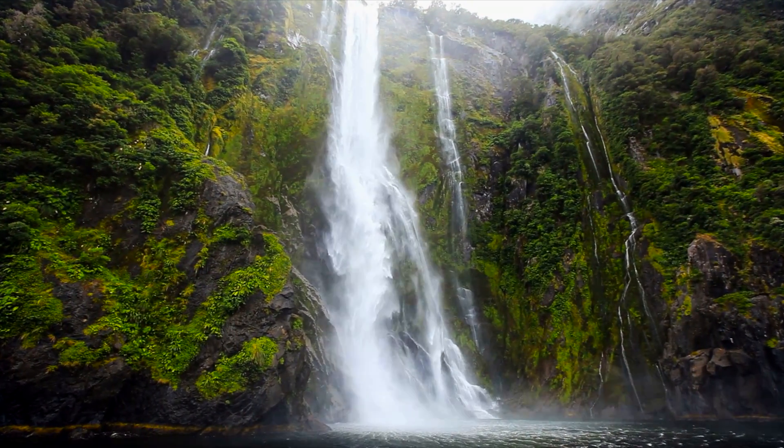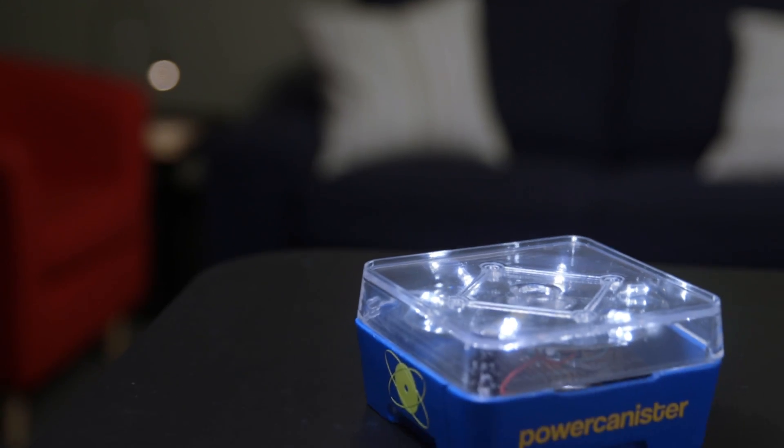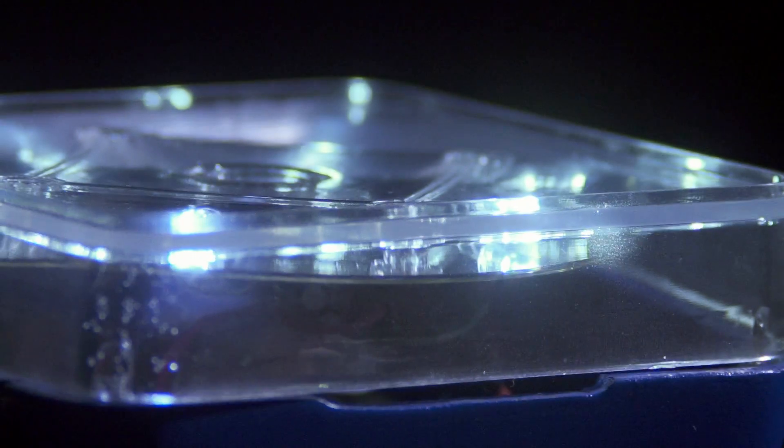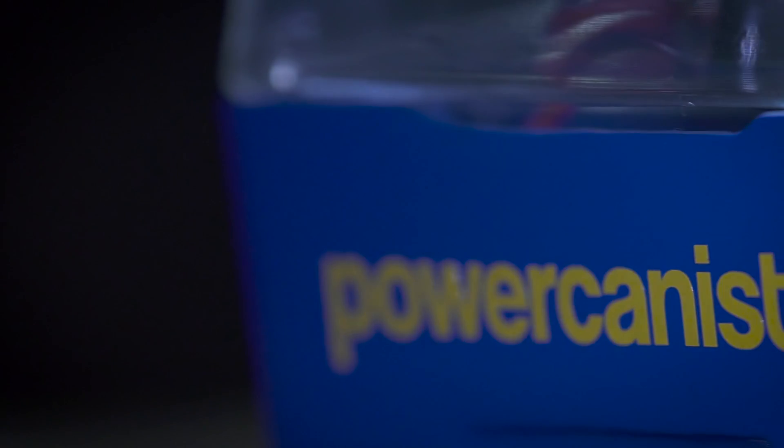Producing water through electricity is one of the ways of the future. Power Canister is a small electricity generator. It powers up electronic devices only by the use of tap water. It does not require flowing water, turbines, or any other conventional means of creating power. All you need is a cup of water.